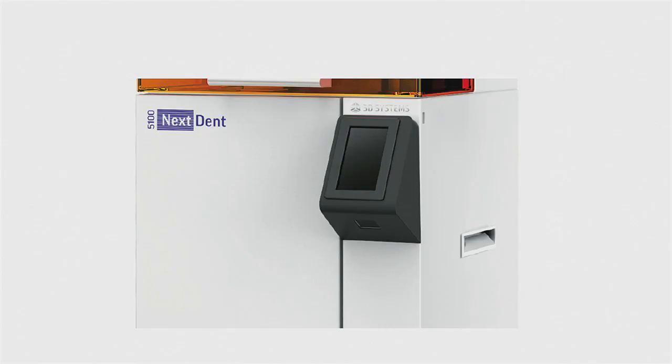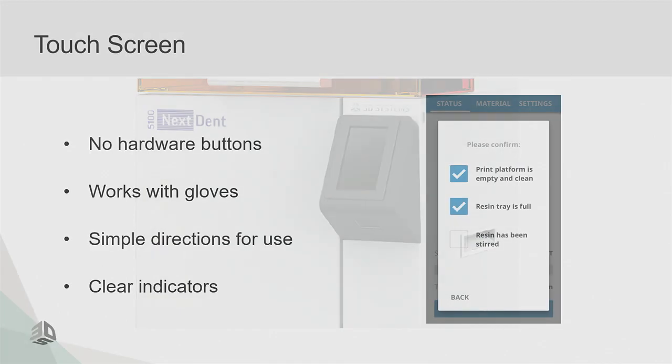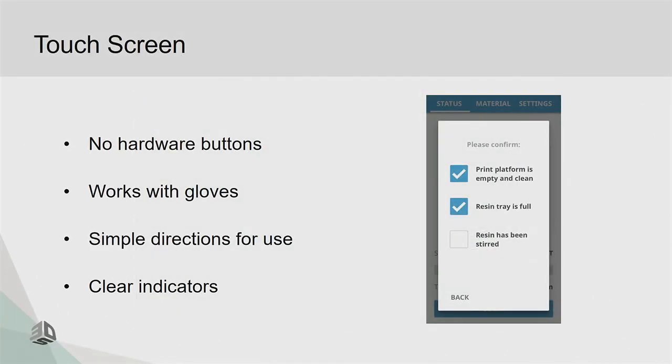Moving on to the touch screen — I'm really excited about this. We don't use hardware buttons because if you spill resin on them, it gets inside the machine, they stick, and if it cures it can ruin the machine. We've tested the touch screen with one layer of gloves, two layers of gloves, and even with resin on your finger — it still fully functions.